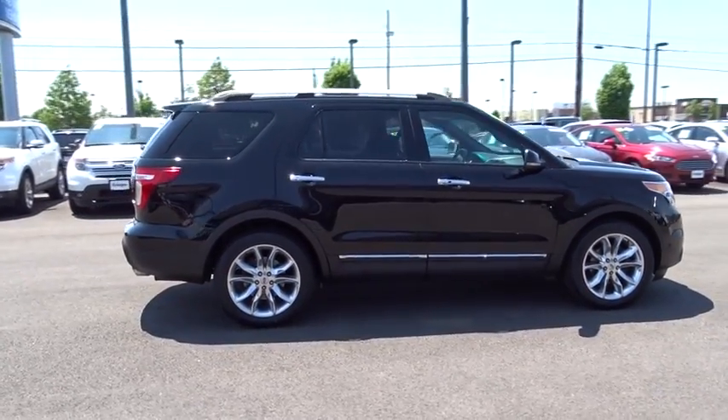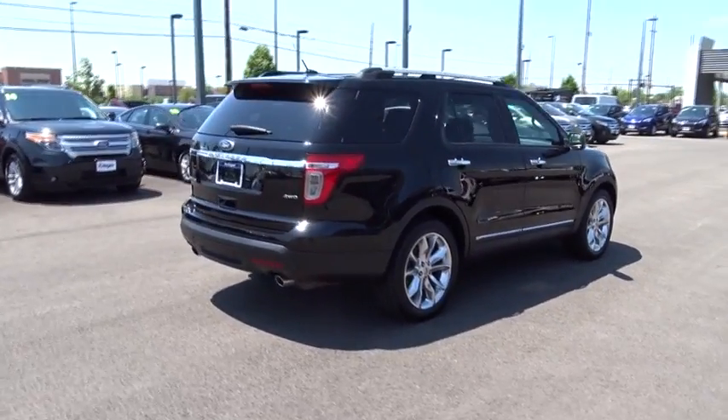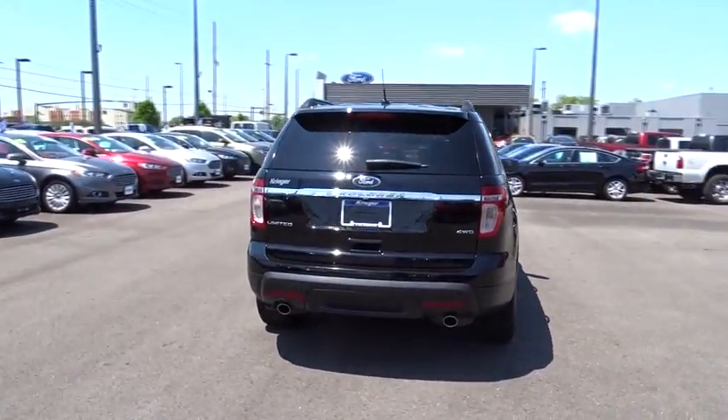Bluetooth, adjustable steering wheel, power steering, keyless start, floor mat, auto dimming rear view mirror, aluminum wheels, four-wheel drive, cruise control, four-wheel disc brakes.